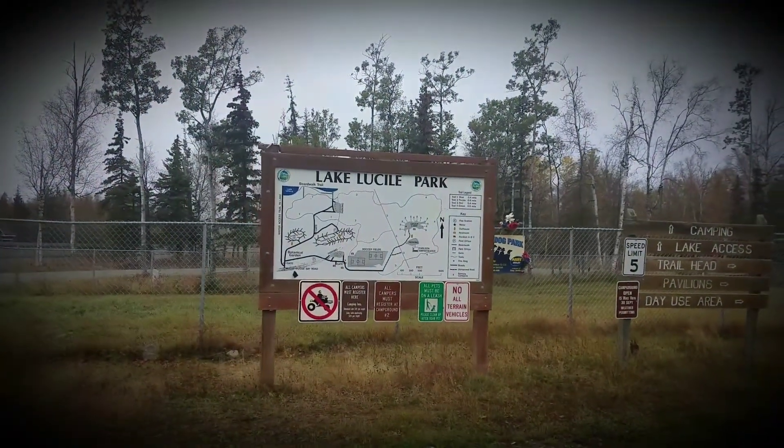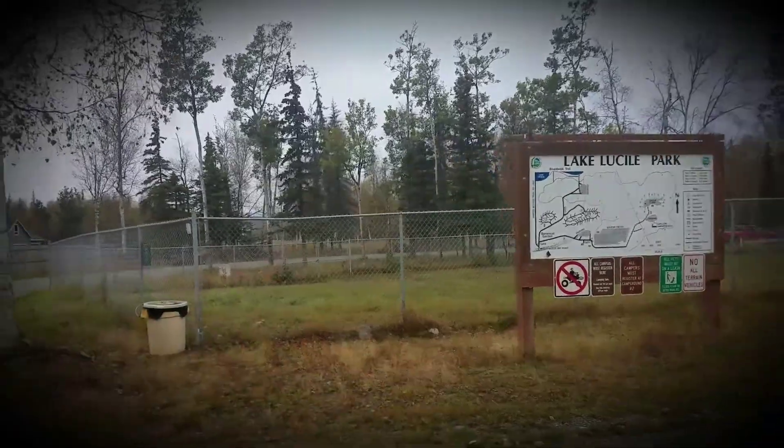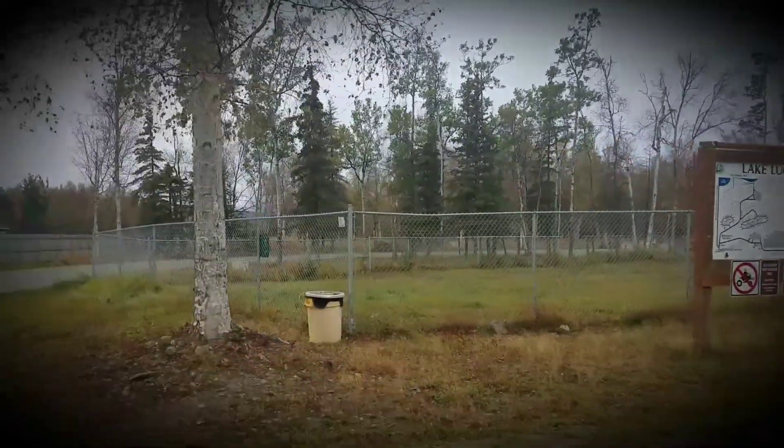Welcome to Lake Lucille campground. We have the dog park right here. It's a nice big fenced dog park with a pet cleanup station.